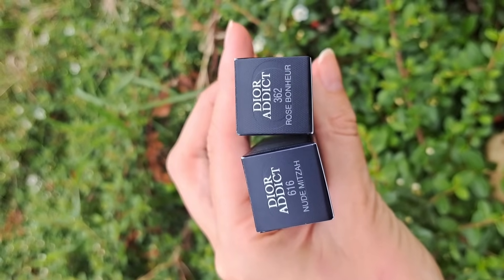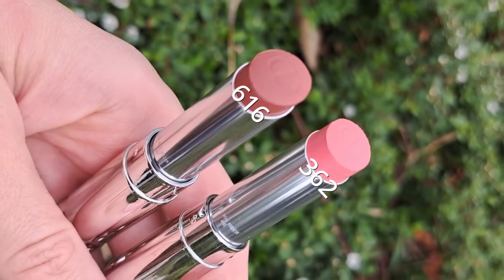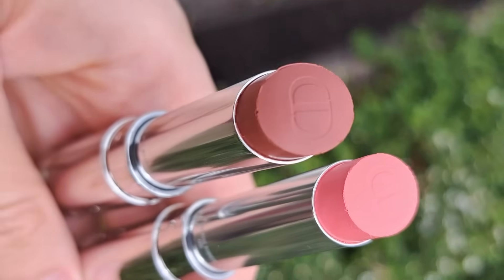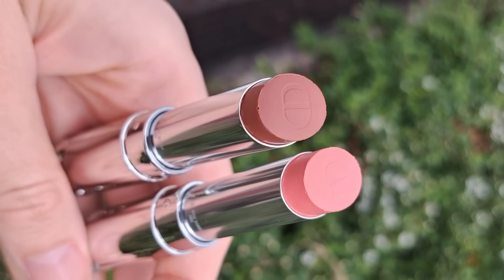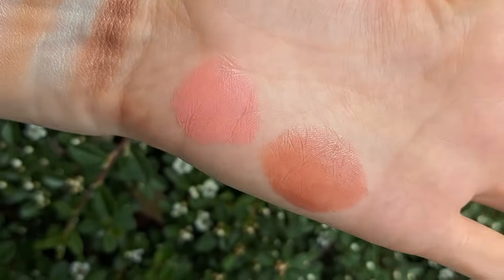I was also able to get two new lip colors: the two new Dior Addict lipsticks. The first is 362 Rose Bonure, which is the one I wanted the most, and the other is 616 Nude Mitza. These are two new additions to the Dior Addict lipstick collection. If you want to see more swatches of the permanent Dior Addict lipstick line, I have a video right here.